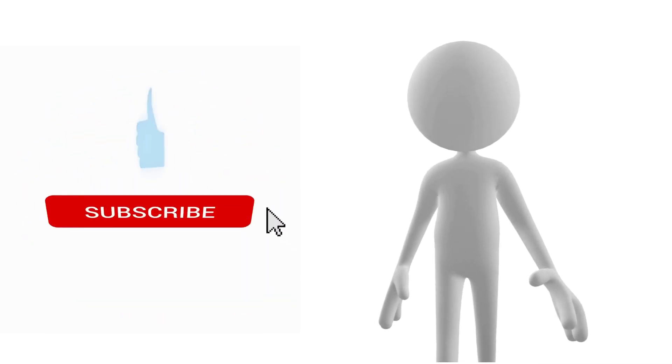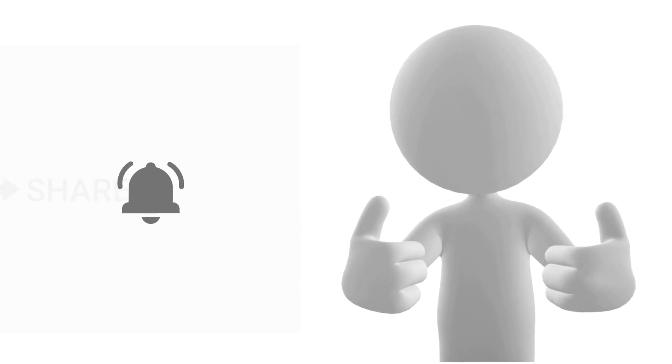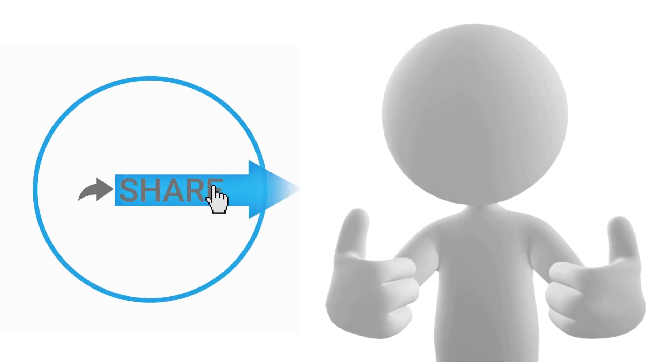If you find this video informative, don't forget to like and subscribe to this channel for more informative content. Share this video with your friends, and check the playlist and channel for more such videos.